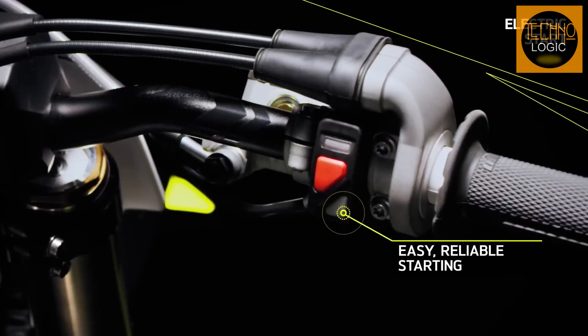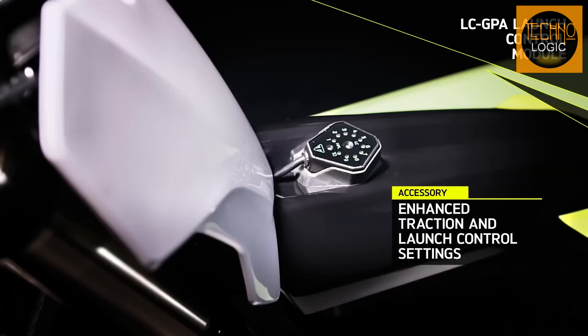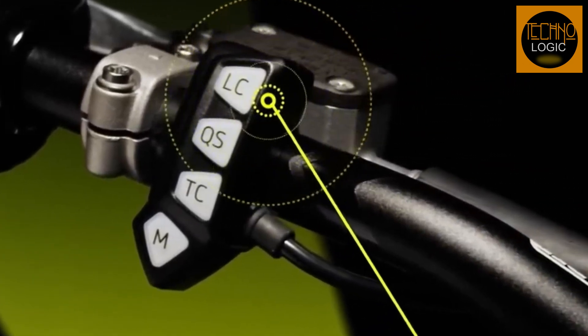The bike offers 10 additional factory map options, as well as rider-selectable launch control, traction control, engine maps, and hole shot assist, which can be easily activated on the fly with bespoke intuitive switch cubes.